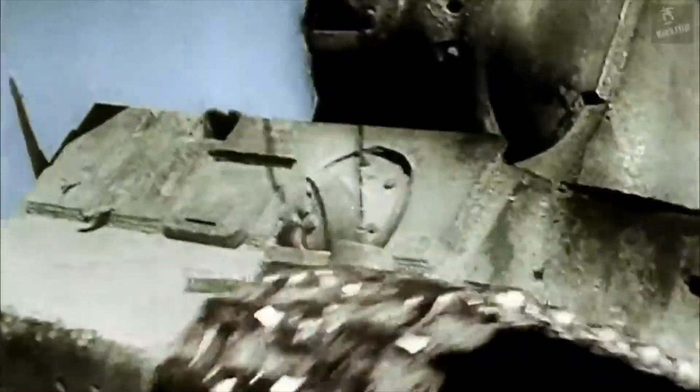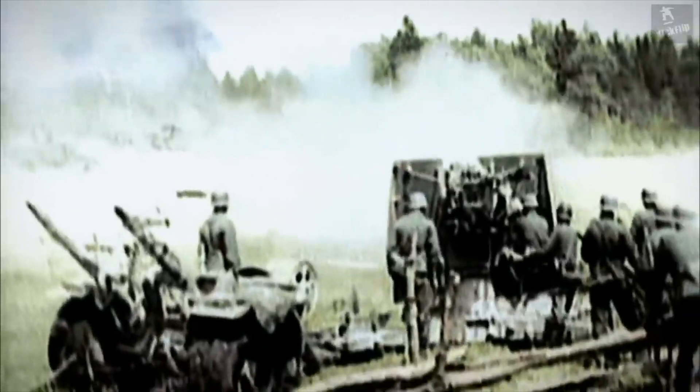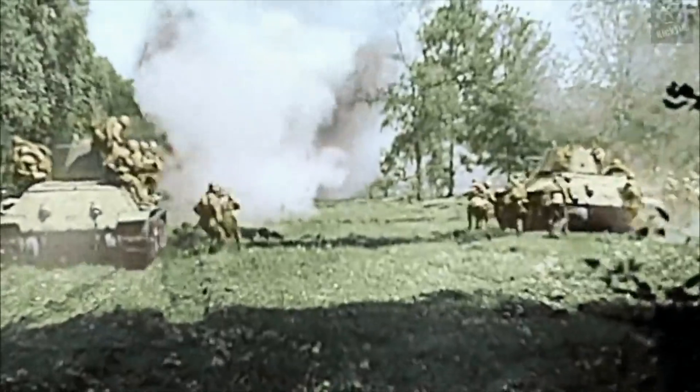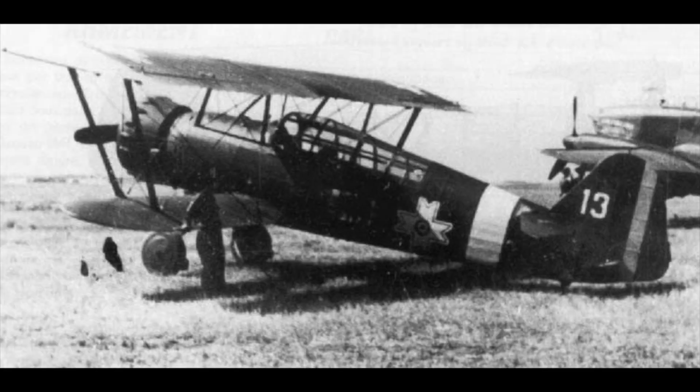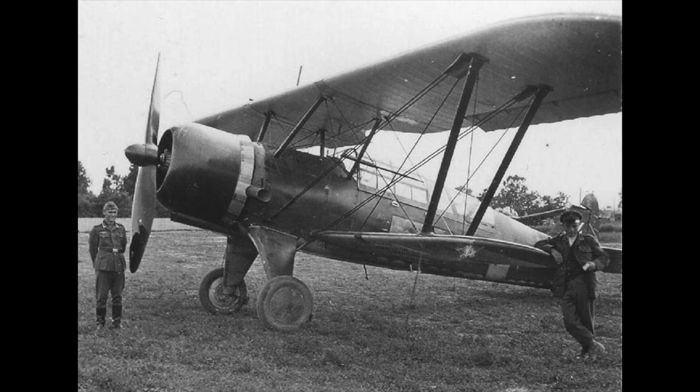Romania instead imported the weaker yet reliable BMW 132 engine from Germany, which produced 700 horsepower. This new variant, labeled the IAR-38, also included minor changes to the fuselage. Finally, in 1940, an improved version of the K-14 engine was developed providing 960 horsepower. IAR-37s with this engine were called the IAR-39, and 255 of this new variant were produced from 1940 to 1944.